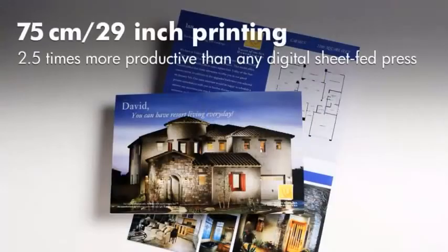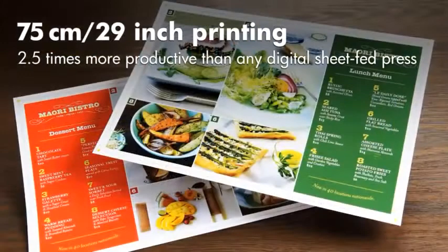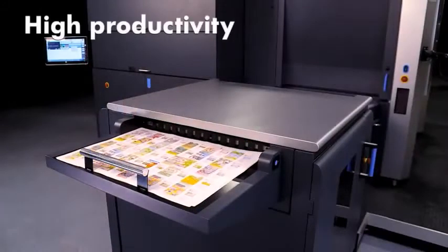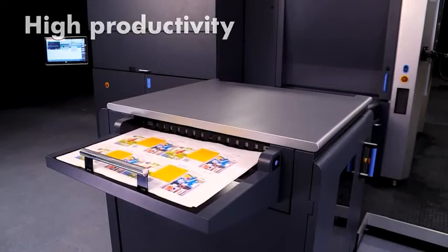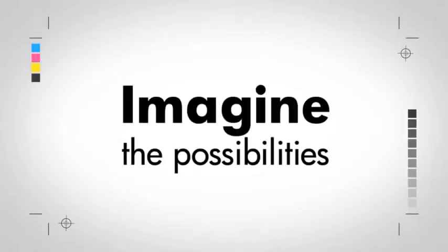A breakthrough in digital print technology with laser imaging and printing on a 75-centimeter 29-inch sheet. Experience high productivity with an output of 4,600 sheets per hour, over 2 million sheets a month. Imagine the possibilities.